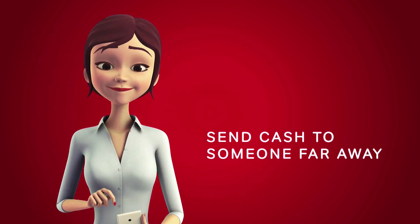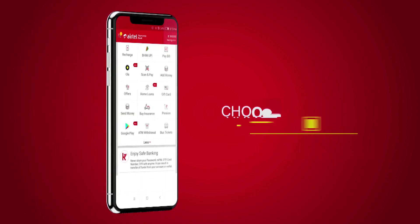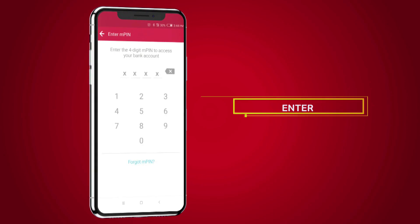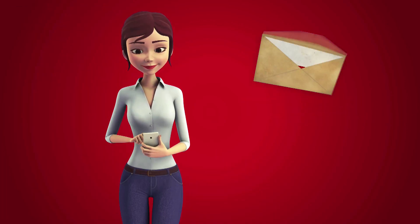Similarly, sending cash is just as simple. In the ATM Withdrawal section of the Airtel Thanks app, choose the option Send Money Cashless Withdrawal. Choose a beneficiary or add a new one. Post confirmation, enter the MPIN. A sender code is sent to you and an OTP is sent to the beneficiary.